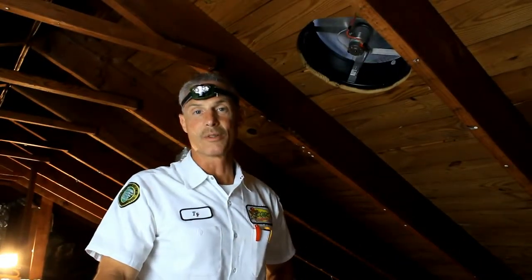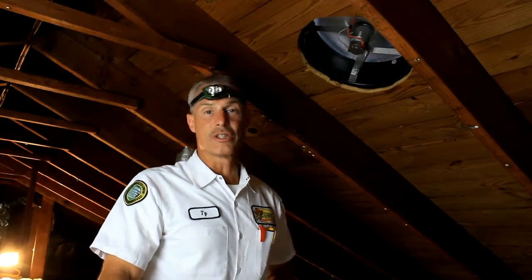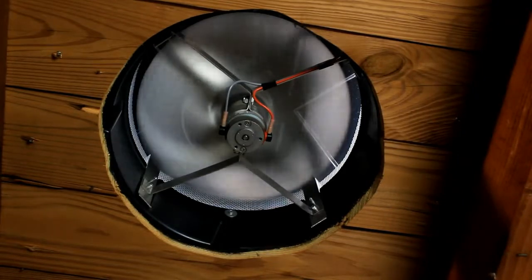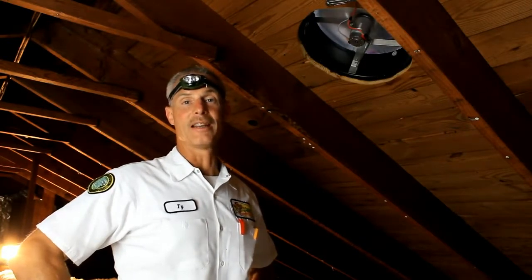Here we are in the attic. Keeping your attic cool in the summertime is important, and it's also important to save you money while doing so. Solar energy is great because there's no monthly bill. As you can see, there are no wires supplying power to the solar attic fan. It functions completely independent of house current, as opposed to a standard attic fan that can draw current for hours a day, every day.